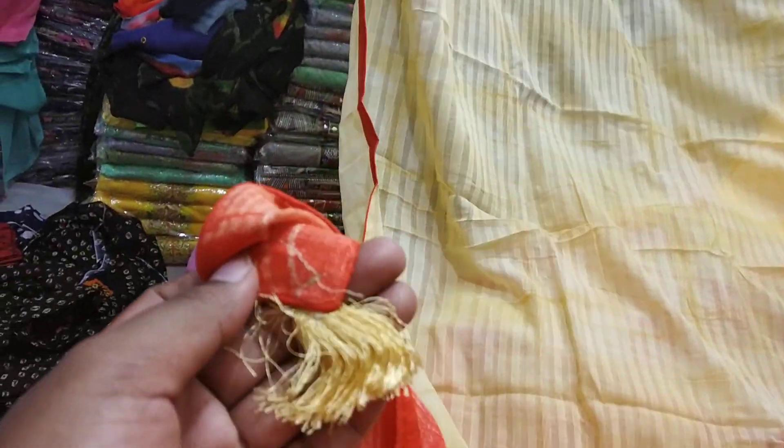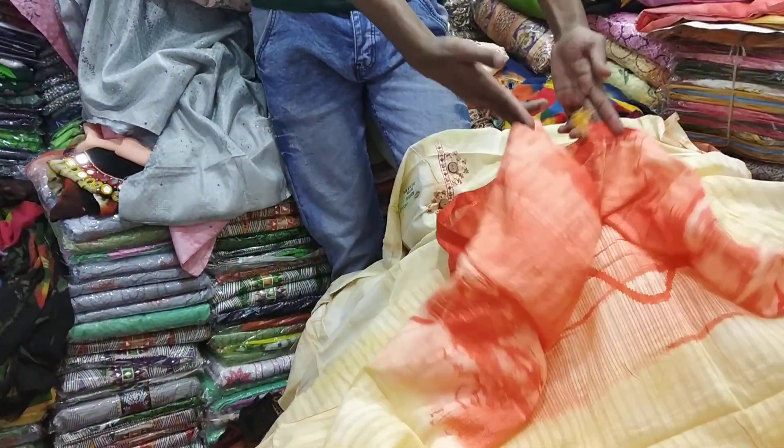It is pretty nice. This is the catalogue, and the catalogue is very nice. This is a blue color and off-white color. Very nice.